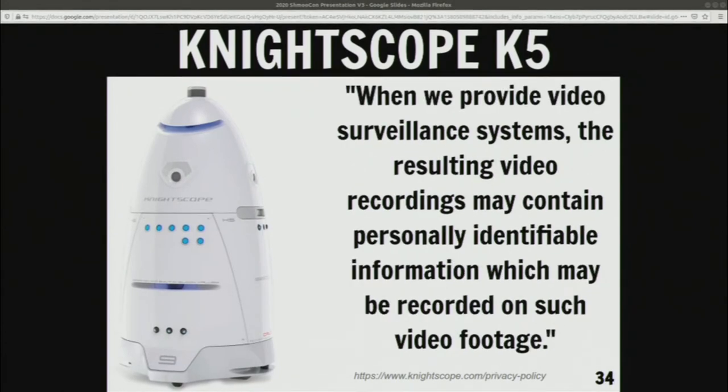When you read through it, almost nothing is said about what the robot's capabilities are, even though they market things like automatic signal detection and facial recognition. There is nothing there that describes where that data is stored, why, or anything else — except for a little bit that says they provide video surveillance systems and recordings might include personally identifiable information. I argue that's the whole point of the service and product: they are trying to collect as much personal information as possible. It's not a 'may' — it is a 'we are trying for this.'